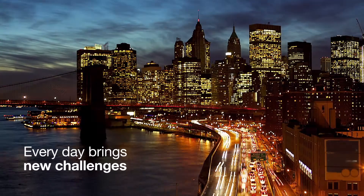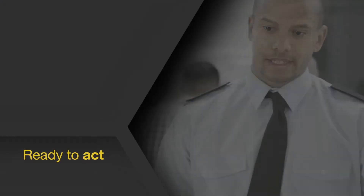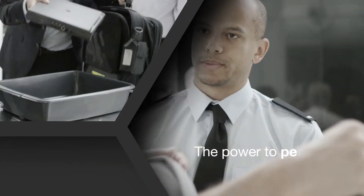Every day brings new challenges, new potential threats. You need to be ready to act at any time. You need to have the power to perform.